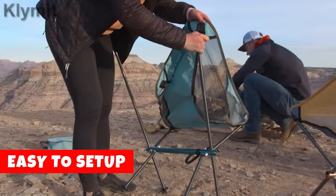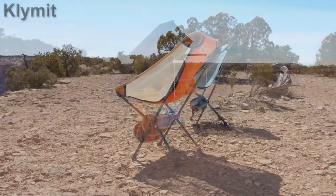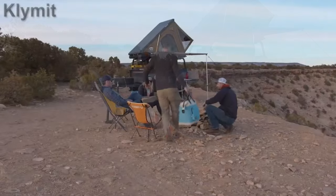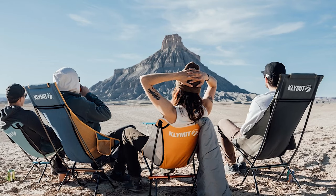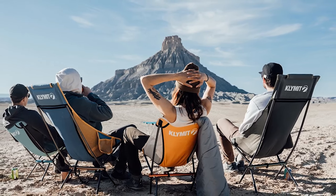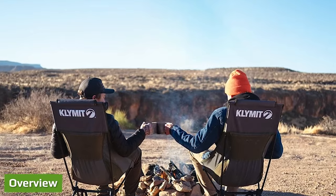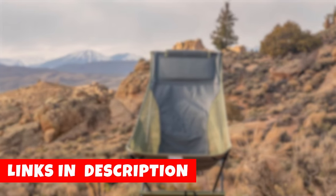Setting up your outdoor haven is a breeze with this camping chair, leaving you more time to enjoy the company of your loved ones at campsites, picnics, concerts, and festivals. Klimit prioritizes your convenience and enjoyment of the great outdoors. We want you to immerse yourself in the moment, focusing on making memories with those around you.